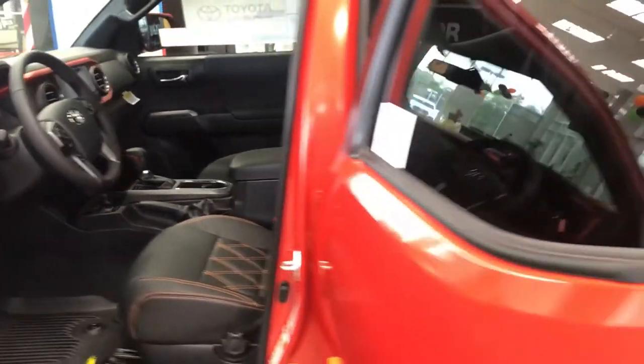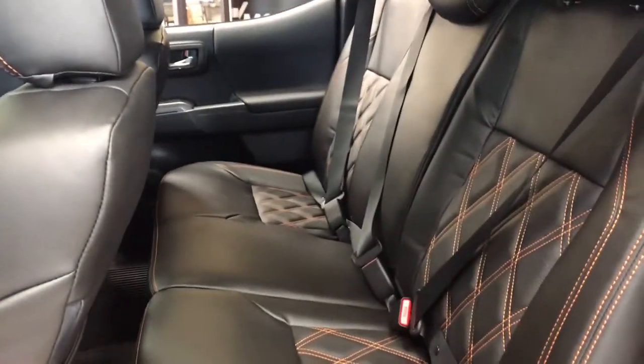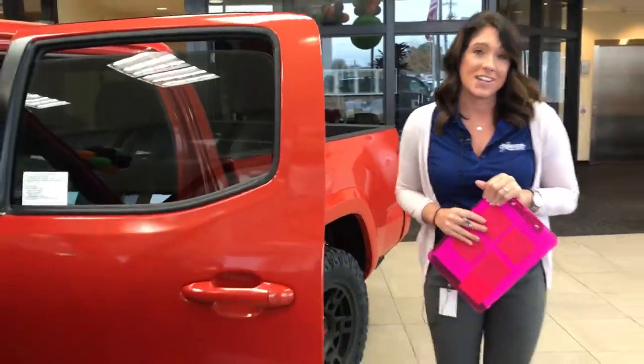Now if you guys have any questions on this vehicle, please let us know. I will have a link with all the details and the pricing down there. And we're going to go look at our 4Runner, so stay tuned.